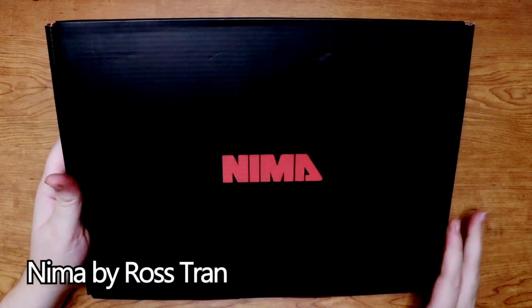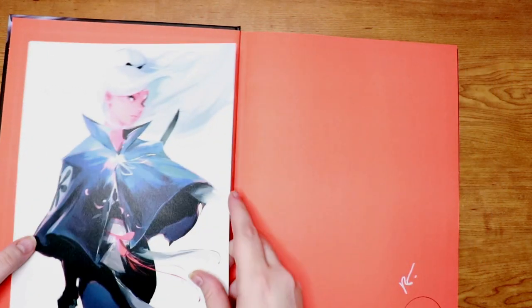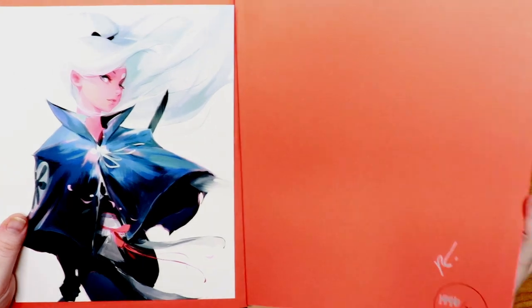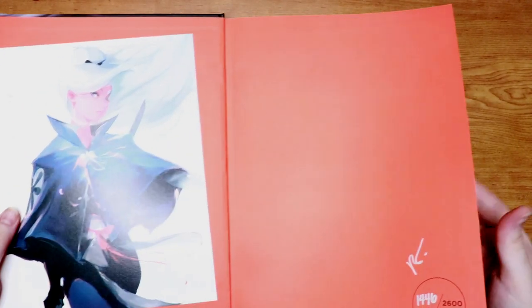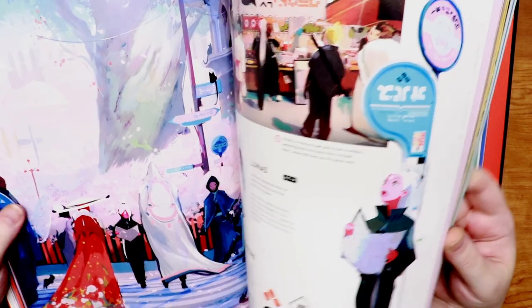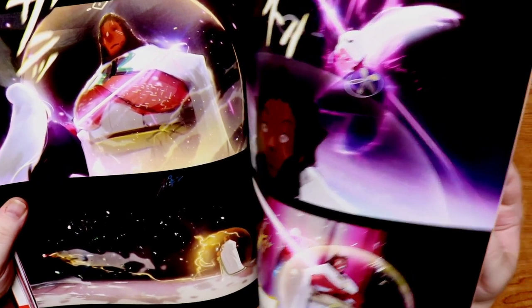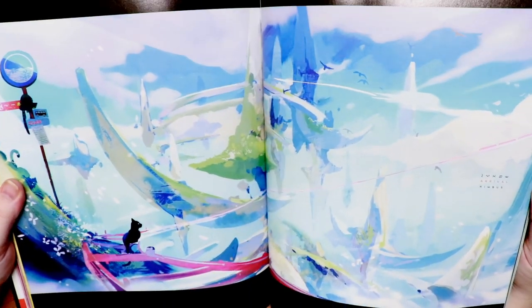Then we have the Nima book by Ross Tran — he's an artist here on YouTube. It's a really beautifully presented book. I know he had a lot of problems getting it published, and it is a big feat to get things published. I am number 1,446 of 2,600. It came with a beautiful little print and some pins. If you like video game art, this has such a big feel for that. He spent a lot of time putting it together and theming it to match this character and her journey. Just visually, it's pretty tasty — a very beautiful book.